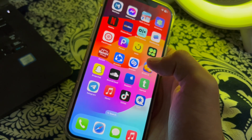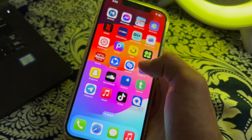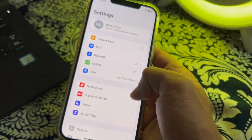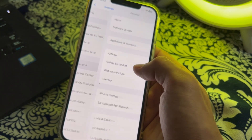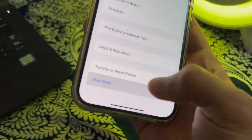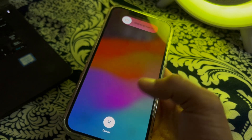If this doesn't work, then you have to simply restart your iPhone. Sometimes restarting your iPhone can resolve many software glitches. To restart your iPhone, open Settings, then scroll down and tap on General. Scroll down again, then tap on Shut Down. Shut down your iPhone and then restart it after 15 to 20 seconds.